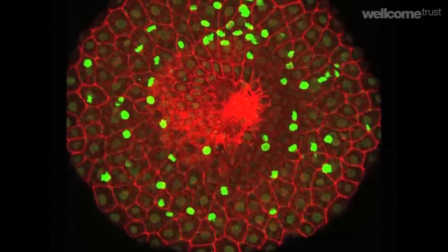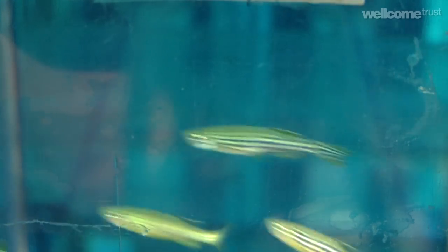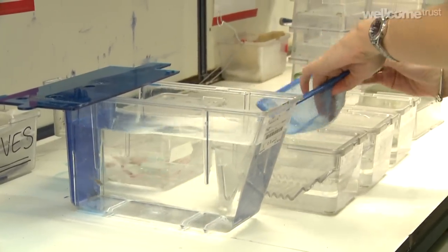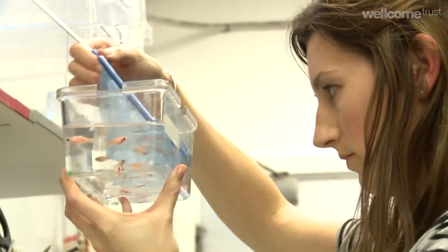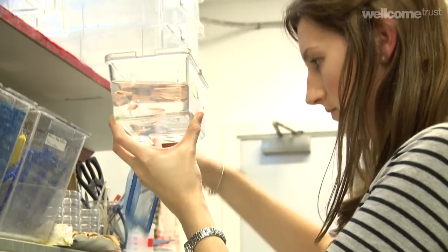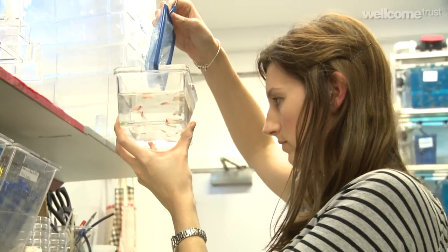The zebrafish are becoming an extremely popular biomedical research model. Originally they come from northeast India, Bangladesh, that kind of area. People have studied them in the wild but they've been in captivity for such a long time now that I think there will be significant differences between a laboratory fish and a wild fish.